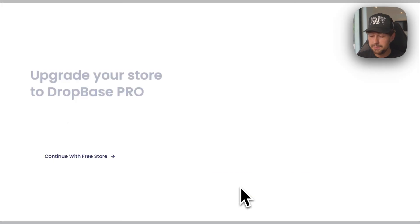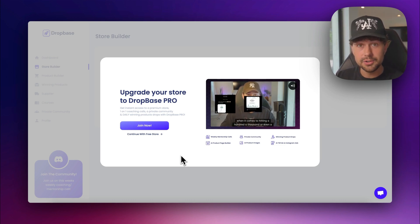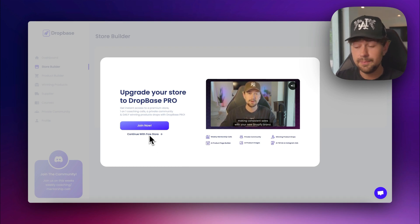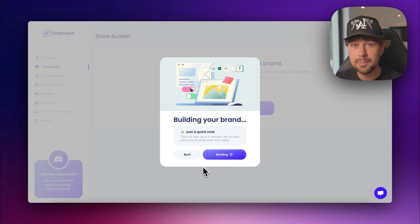There are a bunch of really cool banner options, but we're just going to go with the first option here. All you have to do is click the build your brand button. If you want a premium store, access to a private community, weekly mentorship calls, daily winning product drops, and access to all AI tools on Dropbase, I'd recommend signing up for Dropbase Pro. But if not, the brand builder is completely free — just click 'continue with free store.' Dropbase is going to start building our brand; it'll take around five minutes, so just stay on the page.